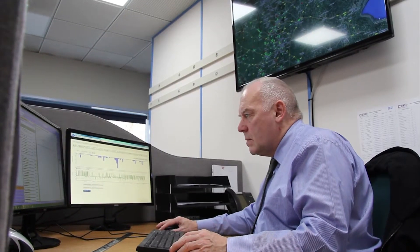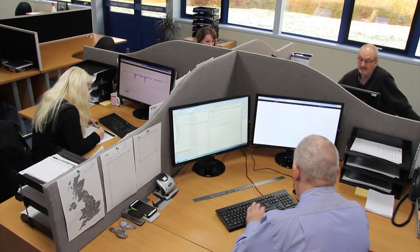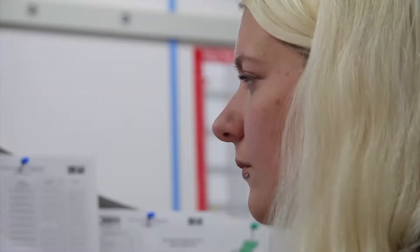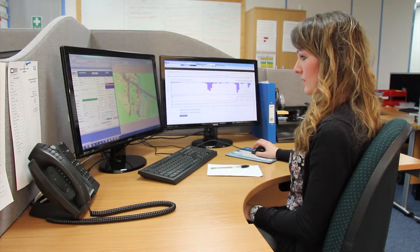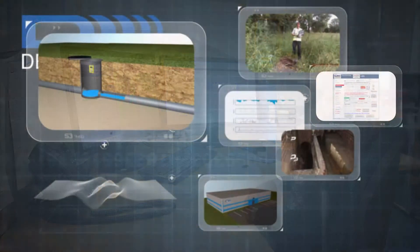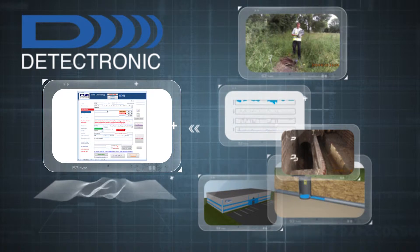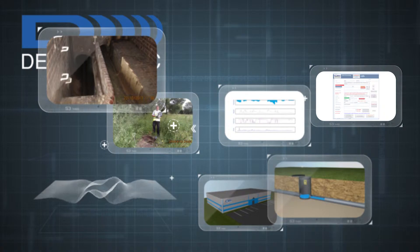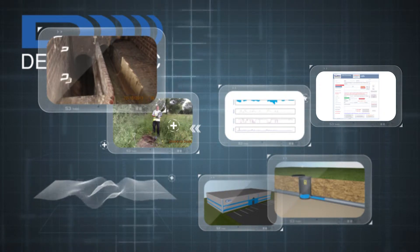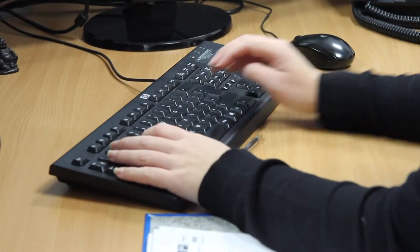Each day we receive hundreds of alarms and data updates from flow and level monitors in the sewer network. These incoming datasets are checked and filtered in near real time and, when necessary, forwarded for more detailed analysis. Comparing new data and the hydraulic history of the monitored site with previous, current and forecast rainfall and with other relevant environmental data, the analyst will either confirm normal operation or alert the client that action is needed.